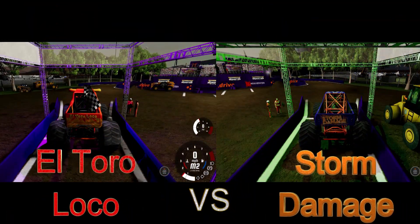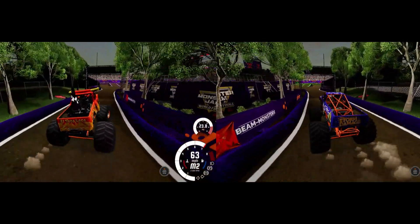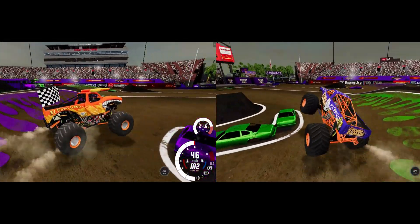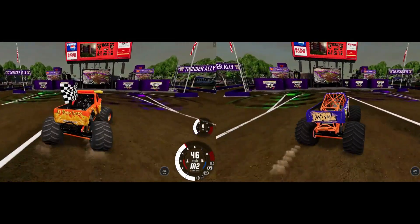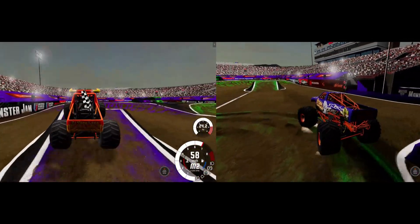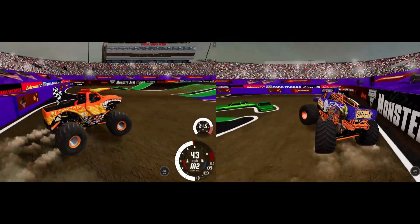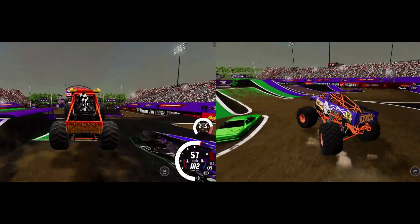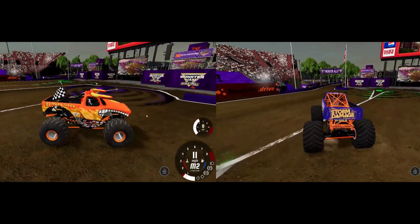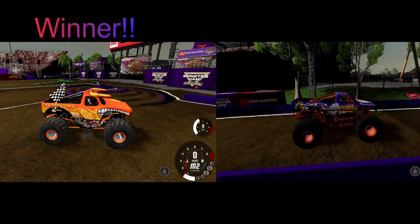Last but not least in Round 2 — Lupe Sosa and El Toro Loco going up against CJ Mentee and Storm Damage. Lupe Sosa, our defending champion. CJ Mentee looks to have a slight lead, but then he gets up on two wheels and makes a big mistake in the second turn. Now it's Lupe Sosa all the way — El Toro Loco going to the semi-finals. A big mistake in that second turn costs CJ Mentee; Lupe Sosa moves on.